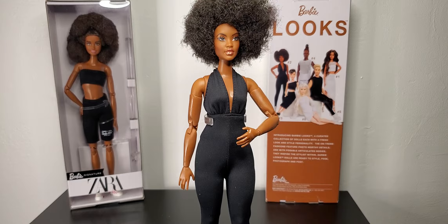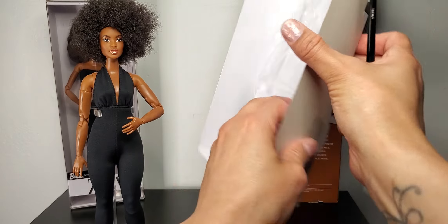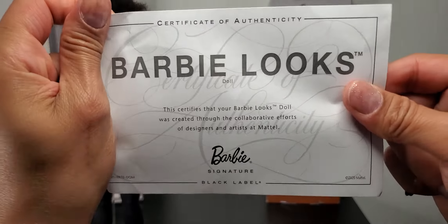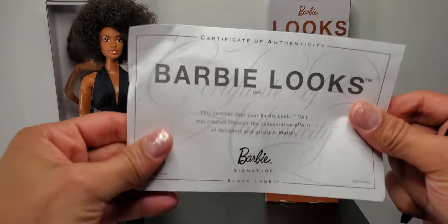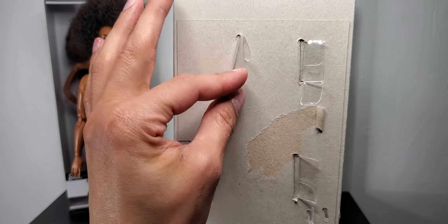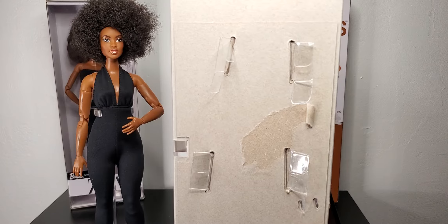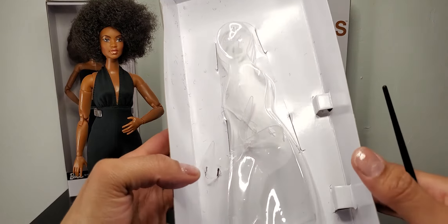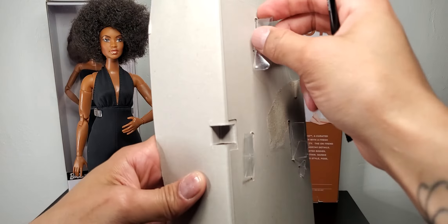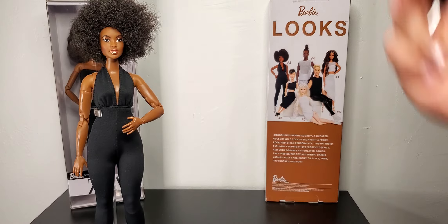The packaging inside was really easy to deal with. This is the inside part — the stand was behind here and her certificate came a little wrinkled. It's just basic paper, nothing like collectible-type paper. Nothing was taped. They're trying to make packaging simpler so things don't rip. You can either snip the tags or fold and push them to release her — I just cut her right out.